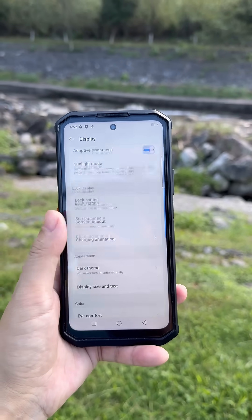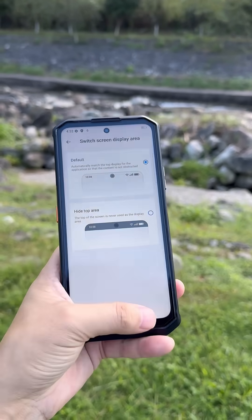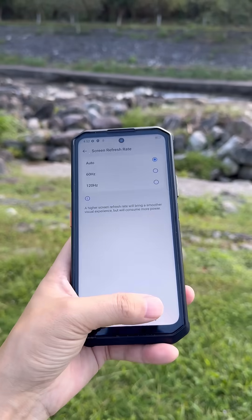We can check the screen refresh rate — the maximum is 120Hz.